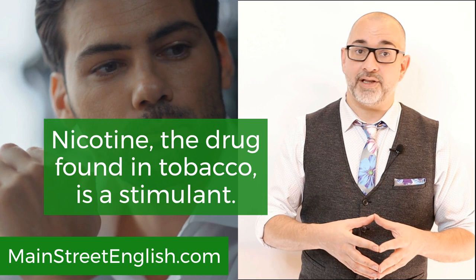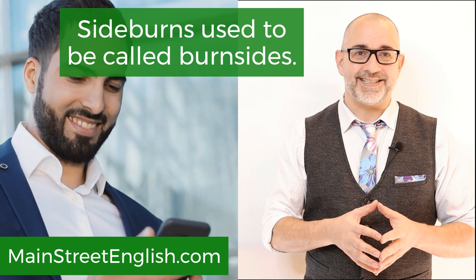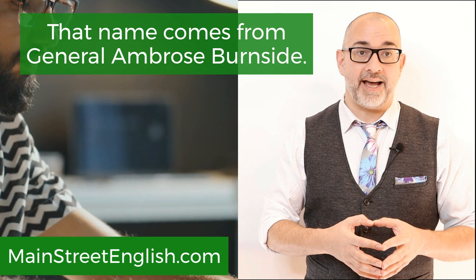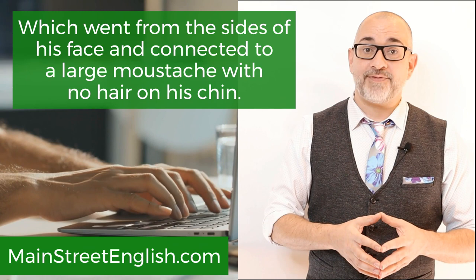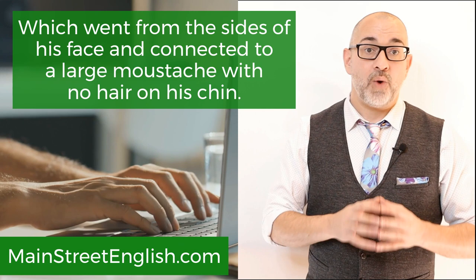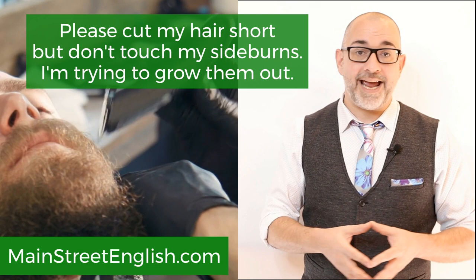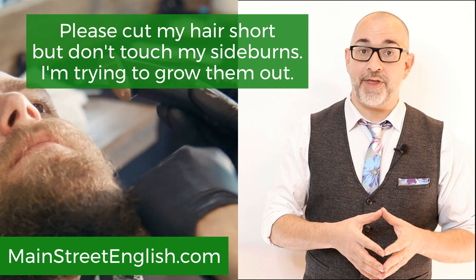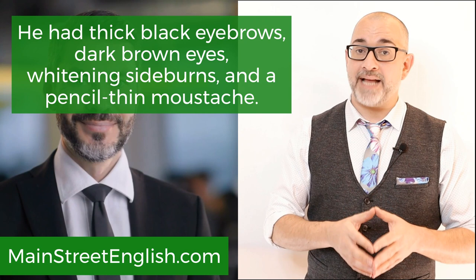Eponym number four: sideburns. Sideburns used to be called Burn Sides. That name comes from General Ambrose Burnside, a 19th century entrepreneur and politician known for his prodigious facial hair, which went from the sides of his face and connected to a large mustache with no hair on his chin. Please cut my hair short, but don't touch my sideburns — I'm trying to grow them out. He had thick black eyebrows, dark brown eyes, whitening sideburns, and a pencil-thin mustache. Having very long sideburns was a fad of the 1990s.